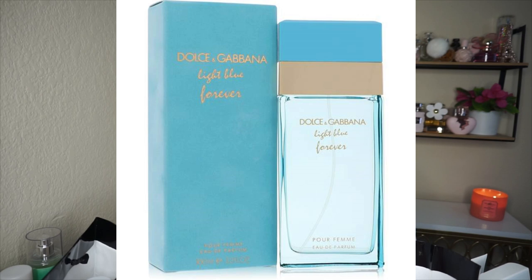Let me try it again. Instantly it's very aquatic. Right off the bat it reminds me of Dolce & Gabbana Light Blue Forever — it definitely has that white florals, aquatic essence to it. To me, Bombshell Isle and Light Blue Forever are very similar, not the original Light Blue but the Forever version.